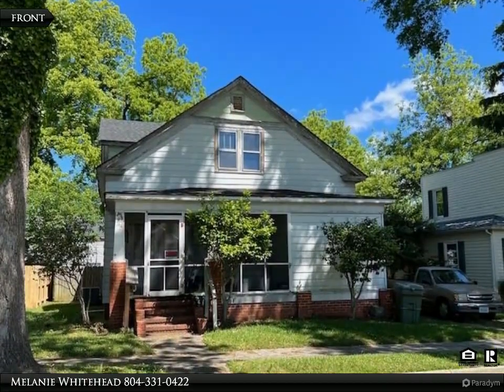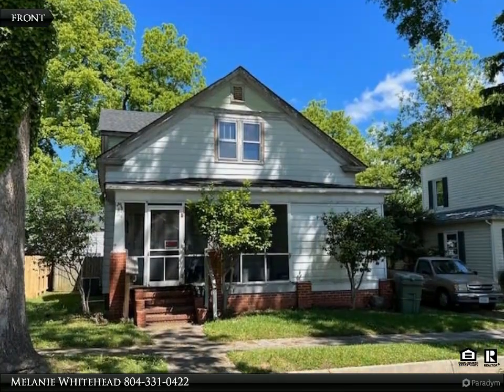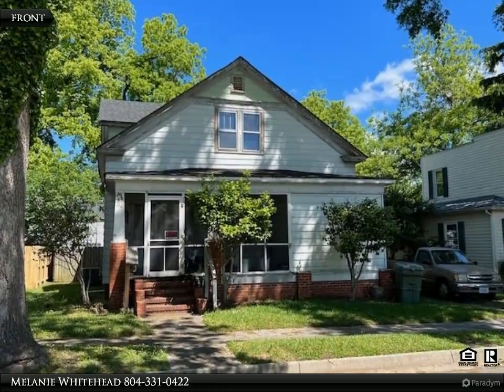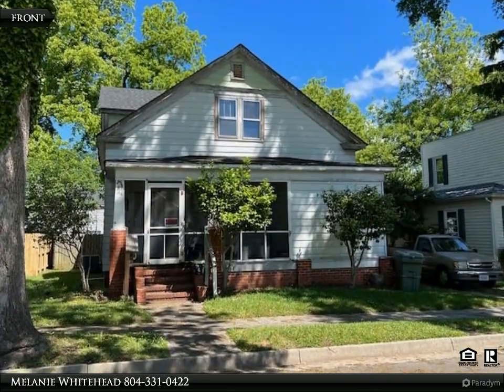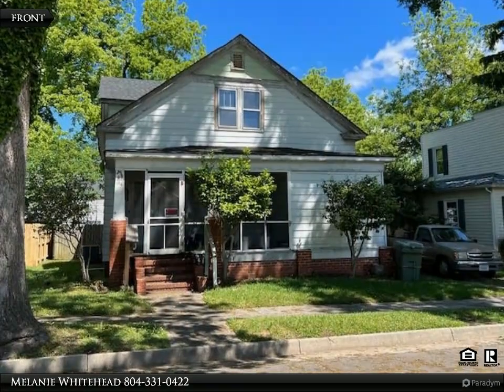This four-bed, two-bath home boasts original hardwood floors, a cozy wood stove, and ample living space spread across 2,002 square feet. With some TLC, its prime location near top-ranked schools, shopping, dining, parks, and athletic fields presents an incredible opportunity to create your dream home.